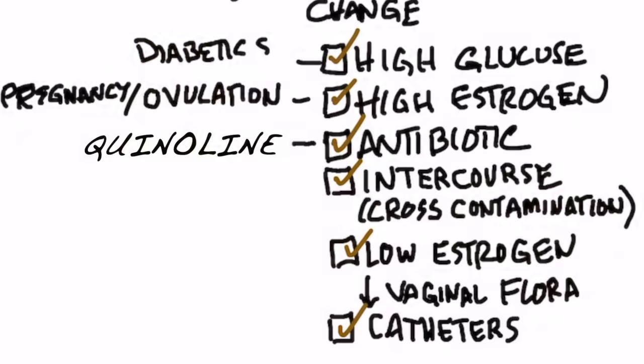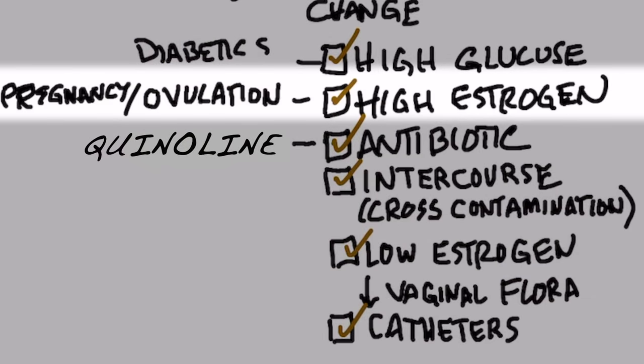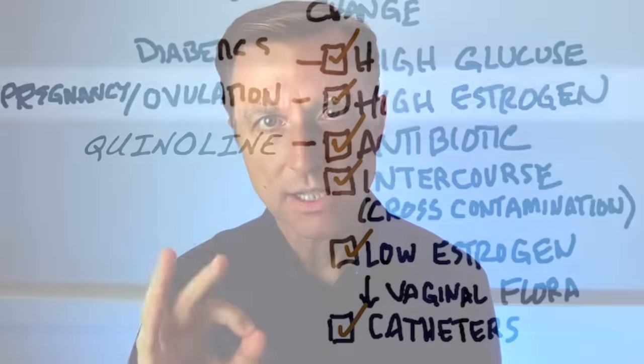The next point is high estrogen. This can occur when someone's pregnant or they're ovulating. There's a higher chance of getting a UTI during ovulation and when you're pregnant because of this estrogen. There's definitely a shift of estrogen that can affect your immune system. And going the other way too — if your estrogen is lower, that can alter the barrier, like the vaginal flora, the good bacteria that's supposed to protect you. This is why women who are postmenopausal have a higher risk of getting UTIs as well. So estrogen too high or too low can be a problem.